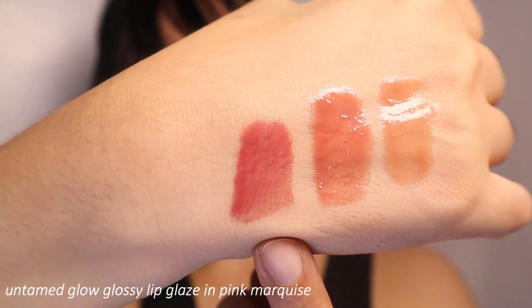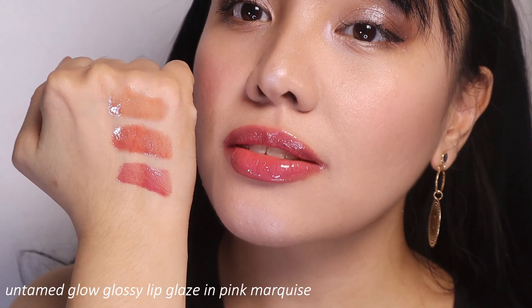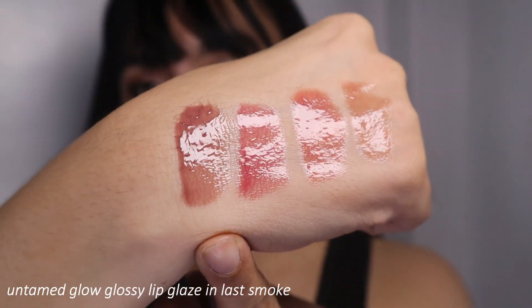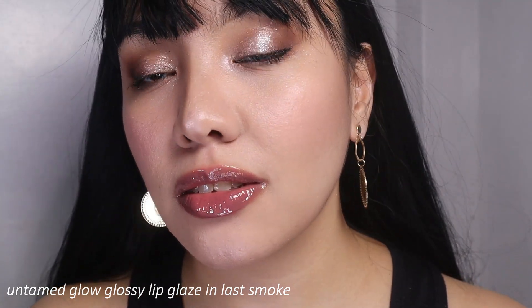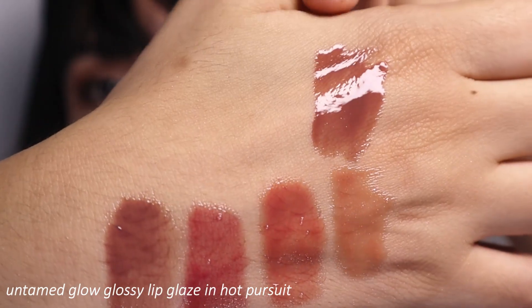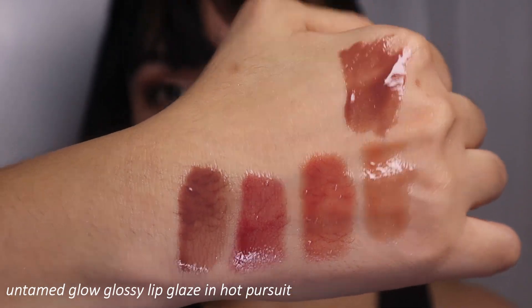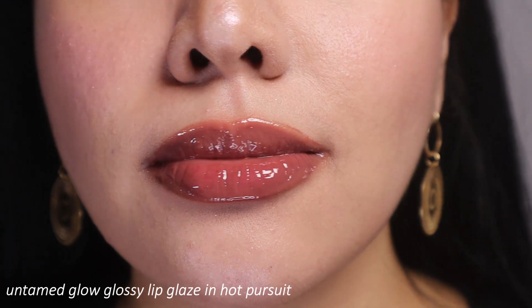Next shade is called Pink Marquise — and it is pink, pinkier than Elixir. Pink Marquise is really nice. Next shade is called Last Smoke — it's kind of a purpley brown. On my lips, I thought it was going to look odd with my skin tone, but it's actually a mauvey purple-brown, very muted. I feel like this is going to look good especially on morena or deep skin tones. Next is called Hot Pursuit — it looks similar to Last Smoke but Hot Pursuit is more on the brown side than the purple. I feel like this one complements my skin better.